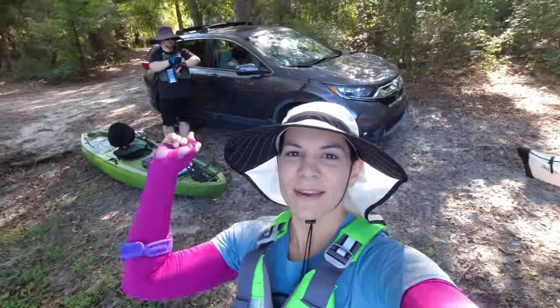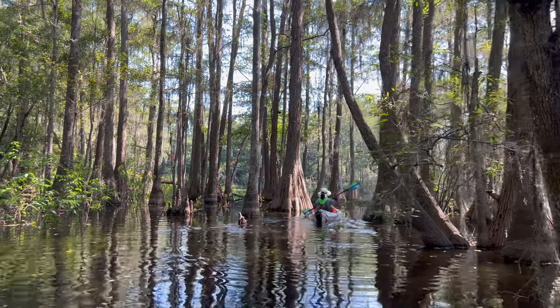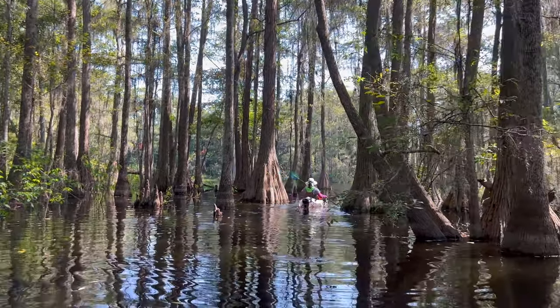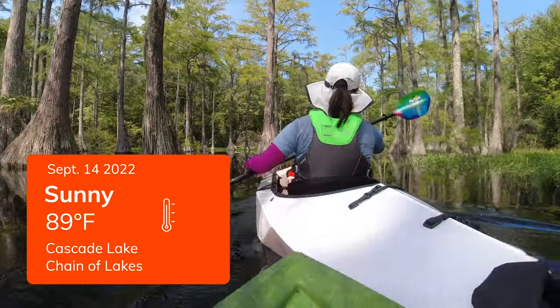Hi, I'm Steph, and this is my friend Jason. We are here at Cascade Lake again — this is my third time here. We are going to kayak, and the water level is really high, so I'm excited. I think we'll be able to get through to the chain of lakes, so we'll be able to do three lakes today, which is awesome.